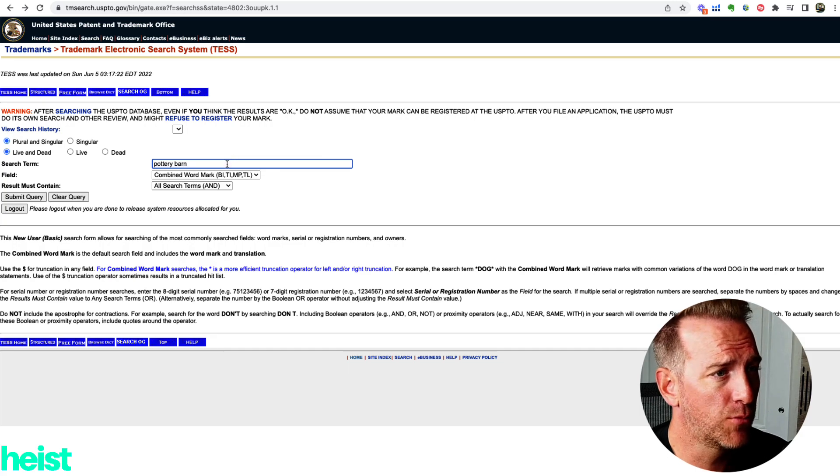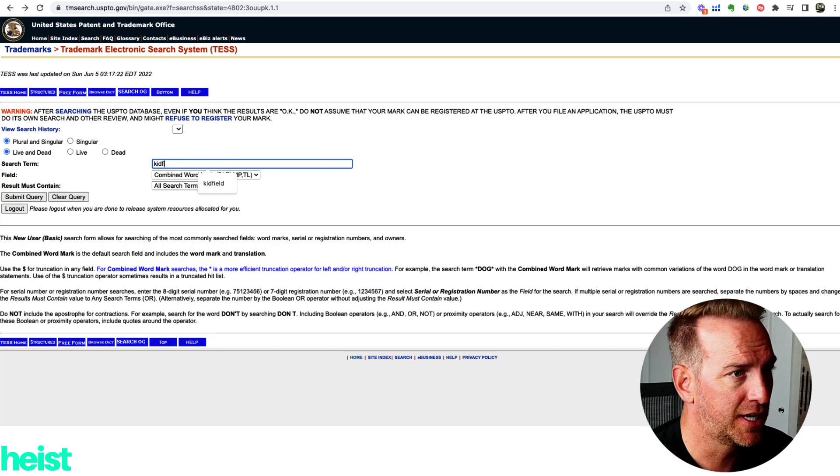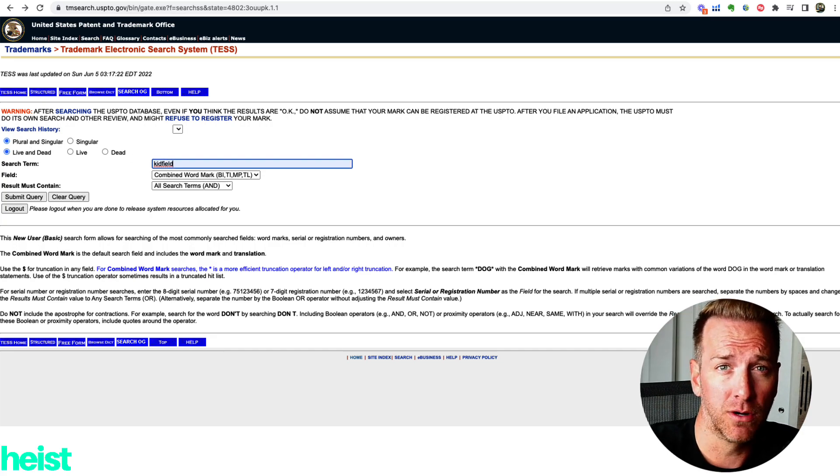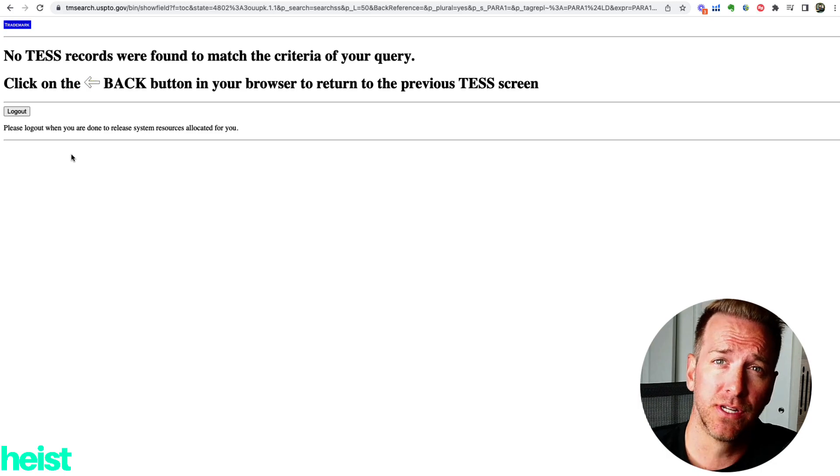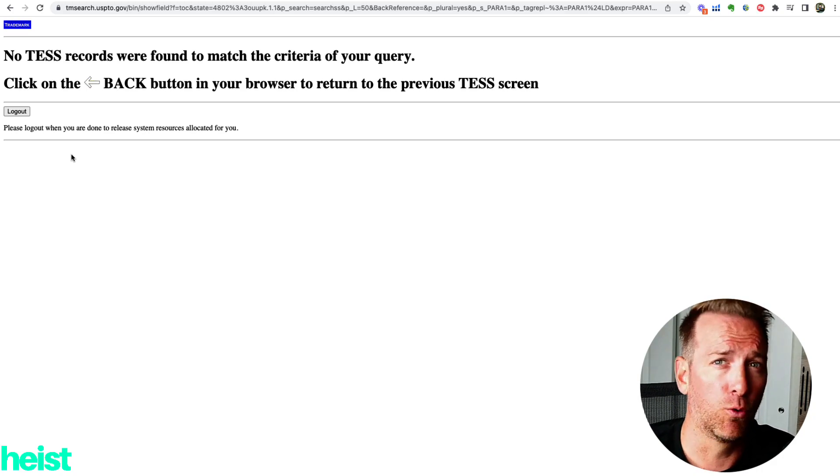Going back to the trademark search, I'll check Kidfield real quick in case I want to trademark this name for the product. Hit search, and again no records exist — which is another really good sign that in the United States no one has registered this trademark at all. If they had, I could check to see if they were in soccer equipment, sporting nets, or sporting goods to see if there's a conflict.